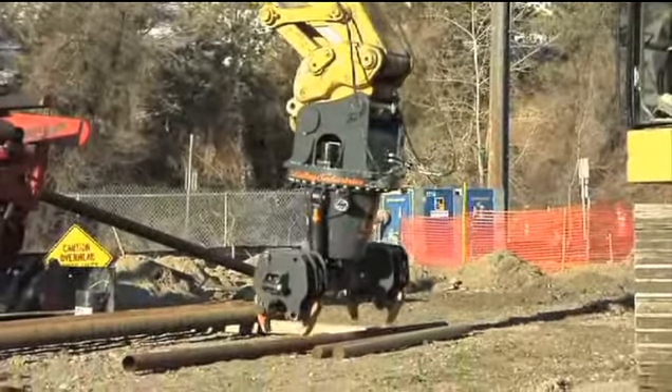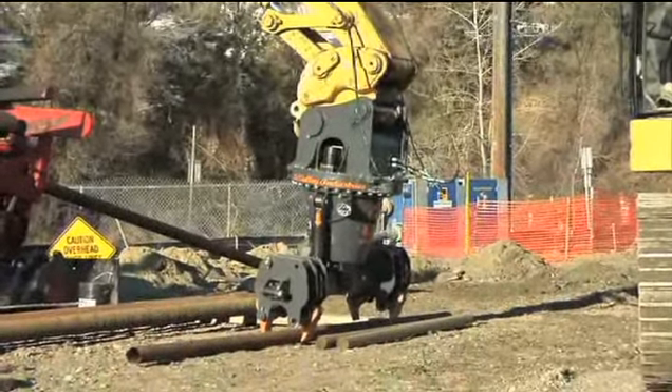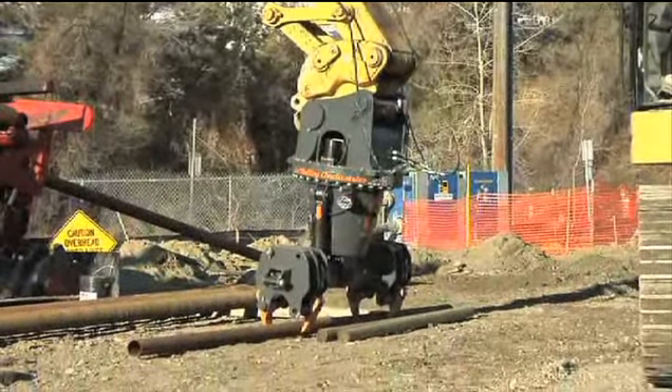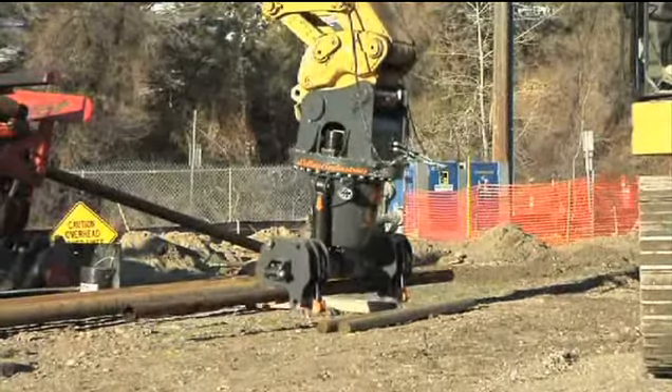The Deckhand directional drilling arms allow the operator to securely grip pipe casing and easily maneuver it through various angles, and either stack it or securely hold it for connection on the drilling platform.